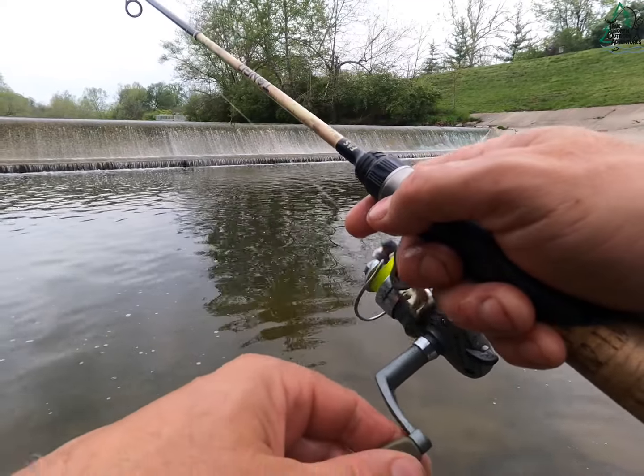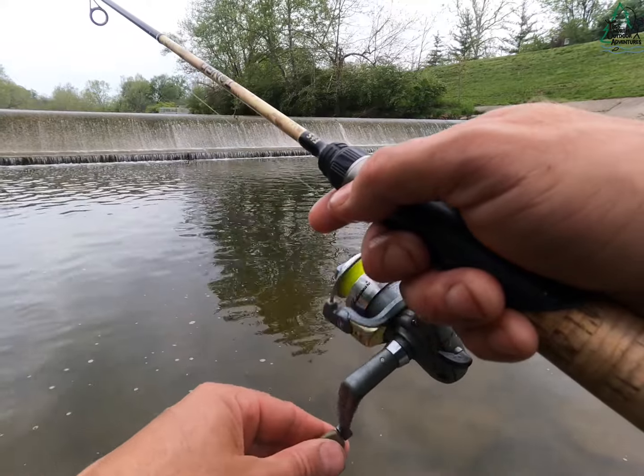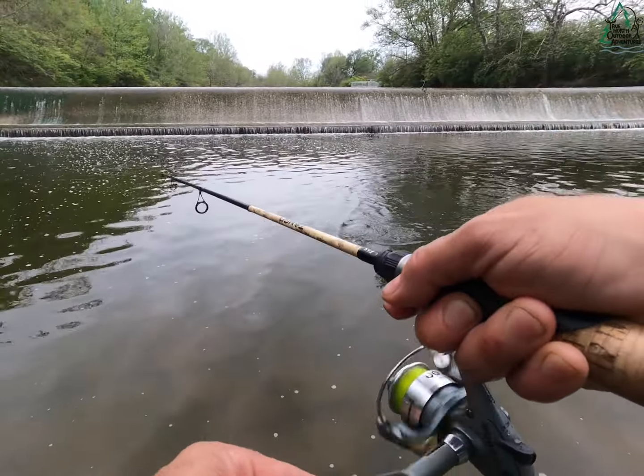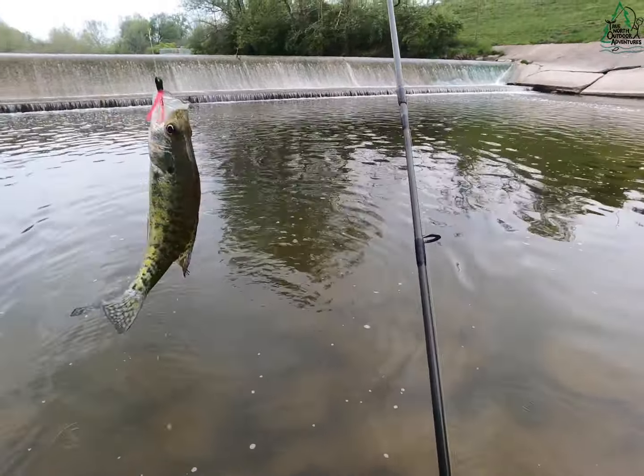This spot — there's only like some six-foot-deep water, most of it's like between two and four feet deep. That's a better fish — there we go, that's a keeper. Took that one on the fall a little further down — that's a keeper white, got some meat on it.